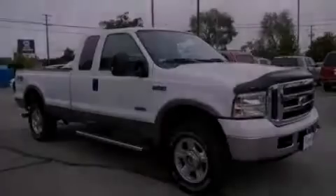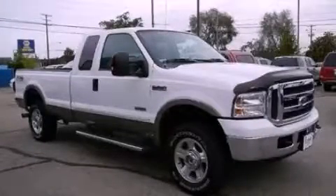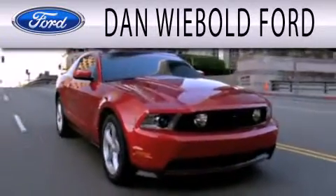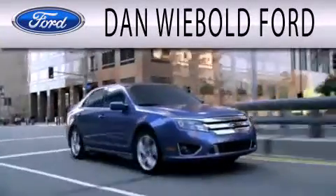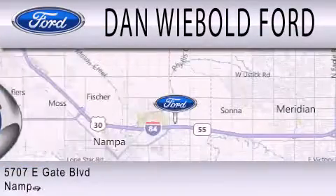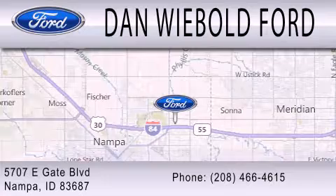Contact us today to arrange your test drive. Dan Weebold Ford is dedicated to doing everything possible to ensure that the experience you have selecting your next vehicle is as pleasant as possible. We are located at 5707 Eastgate Boulevard in Napa.